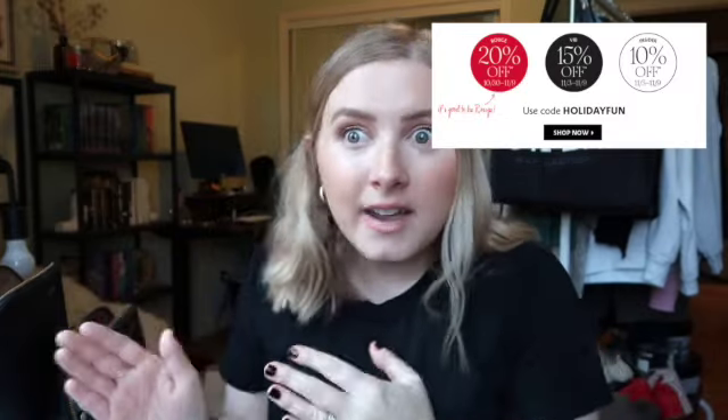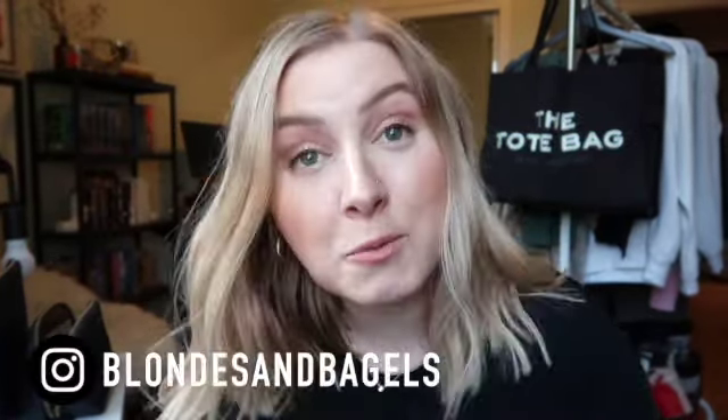It is that time of year, my friends — the Sephora sale. I'll leave on screen all the details of when you can shop based on your status at Sephora. I am VIB Rouge through December 2021, which tells you what my spending habits are like. Honestly, in the year that is 2020, the only thing that could make it more manageable is a good discount on stuff.